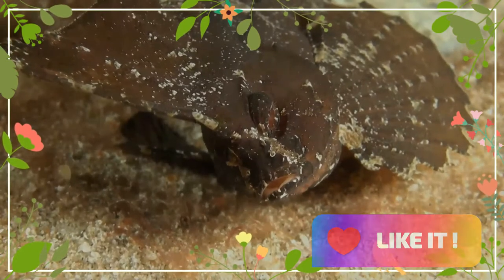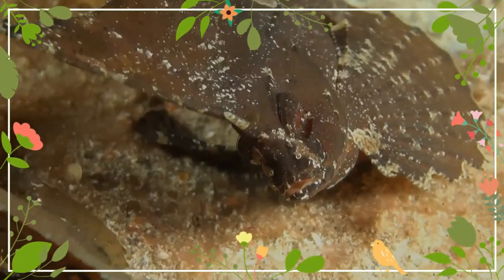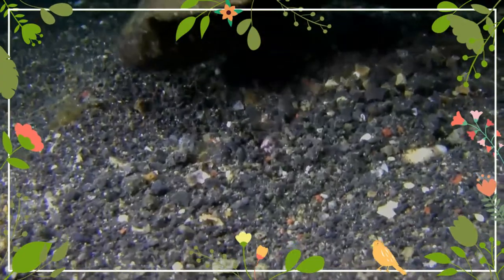This fish can be up to 15 centimeters in length. The body is compressed laterally, endowed with a dorsal fin starting from the top of the head until joining practically the superior base of the caudal fin. When the dorsal fin is spread, it looks like a crest resembling the one on a cockatoo.